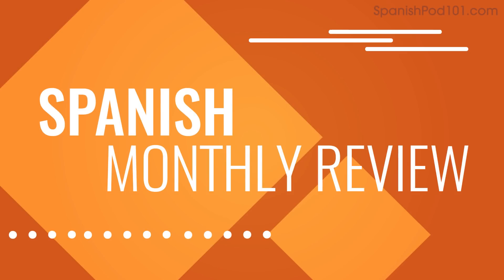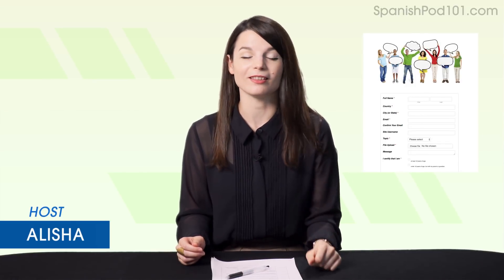Hi everyone! Welcome to your monthly review, the monthly show on language learning, where you discover new learning strategies, motivational tips, new study tools, resources, and where we show off learners like you speaking the language.